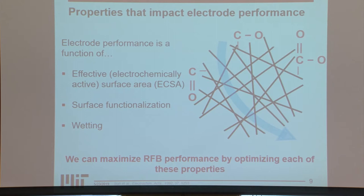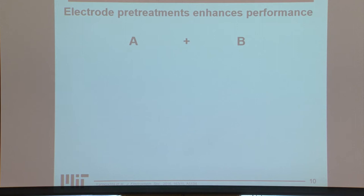The goal is to maximize all of these different electrode properties to achieve optimal performance, and we can think about doing this in a two-step approach. We can start by optimizing properties of the existing carbon fiber electrodes, and then move on to designing new electrodes specifically designed for redox flow battery applications using what we learned from this study.